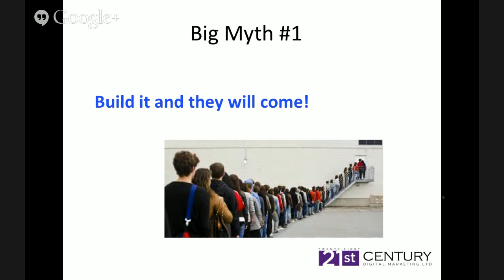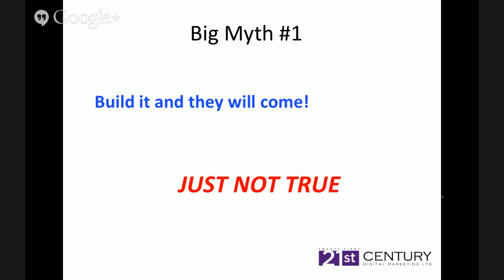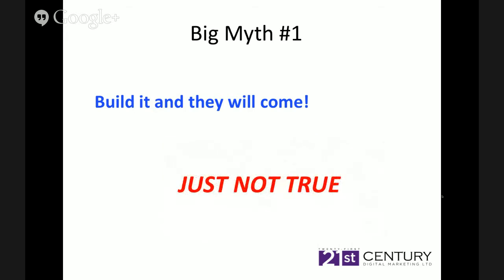Build it and they will come? Guess what — it's just not true. If you built a new business in Oxford Street and your market stall was in a little alleyway right down in the corner, you've got all that traffic walking up and down Oxford Street — the busiest shopping street in the world. How many of those people are going to find you? I suggest either none or very, very few. And that's what you're up against on the internet when competing with like-minded businesses in your industry.